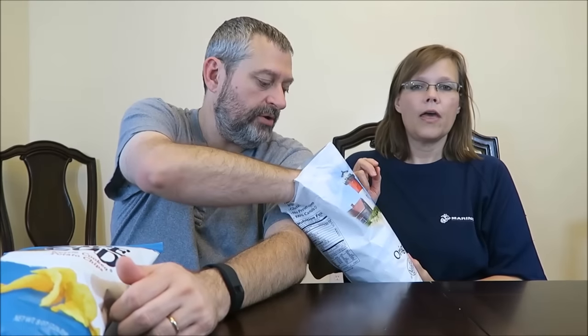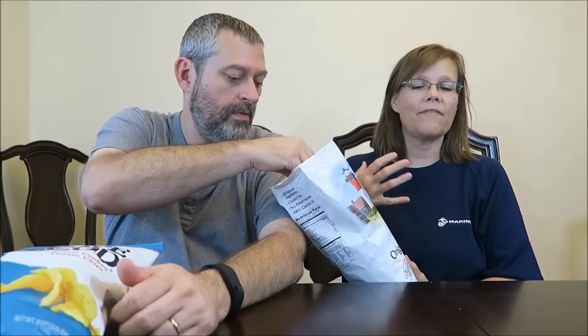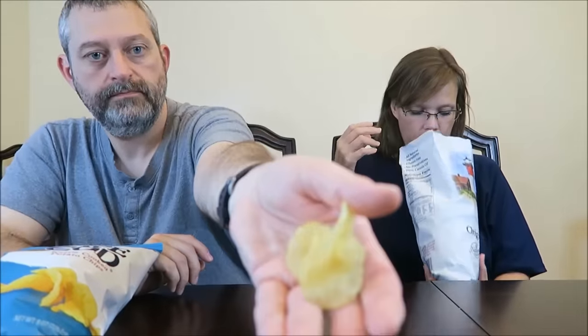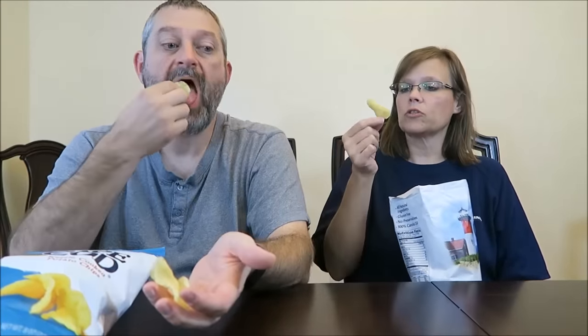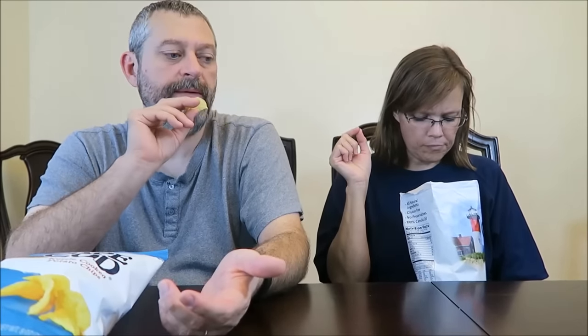They smell good. They're good! They remind me — I haven't had a Mike Sells potato chip for a long time, but that smell reminds me of that. I have to get the fold-over. Somebody told me they call these fold-overs. These may be kettle chip cooked, but they're not really hard like most of the kettle cooked I've had. Those are really good.